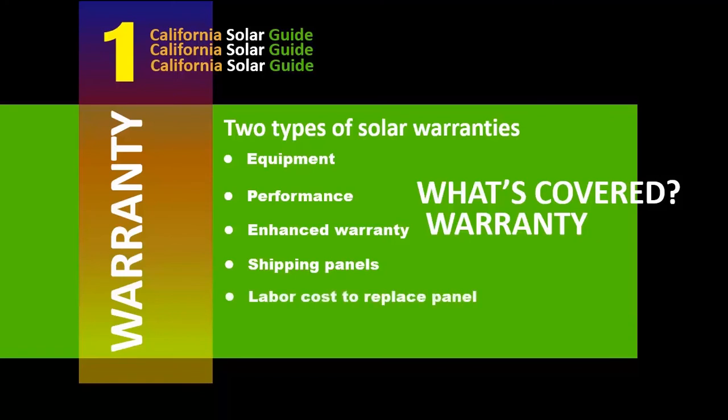It's important to note that the warranties are held by the manufacturer and not the installer. The chances that your installer will be around in 25 years is doubtful, which makes choosing a manufacturer that is financially strong very important.